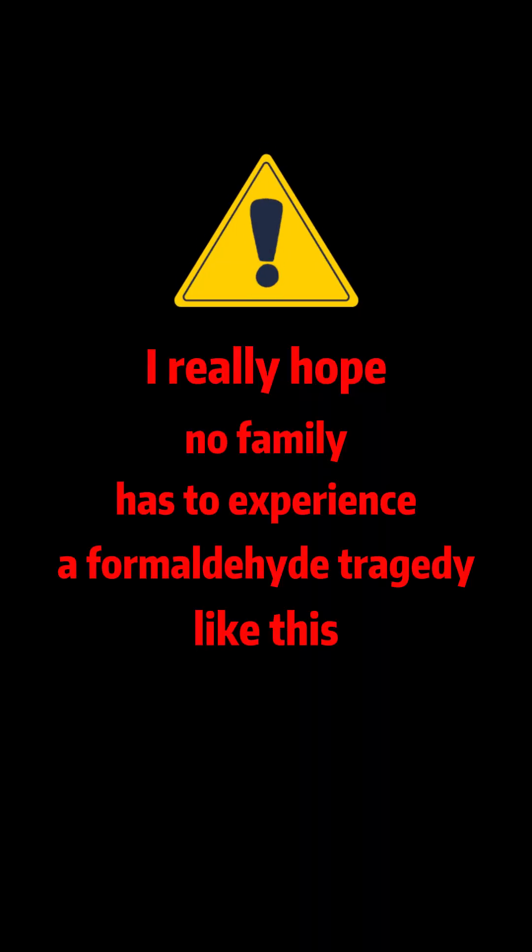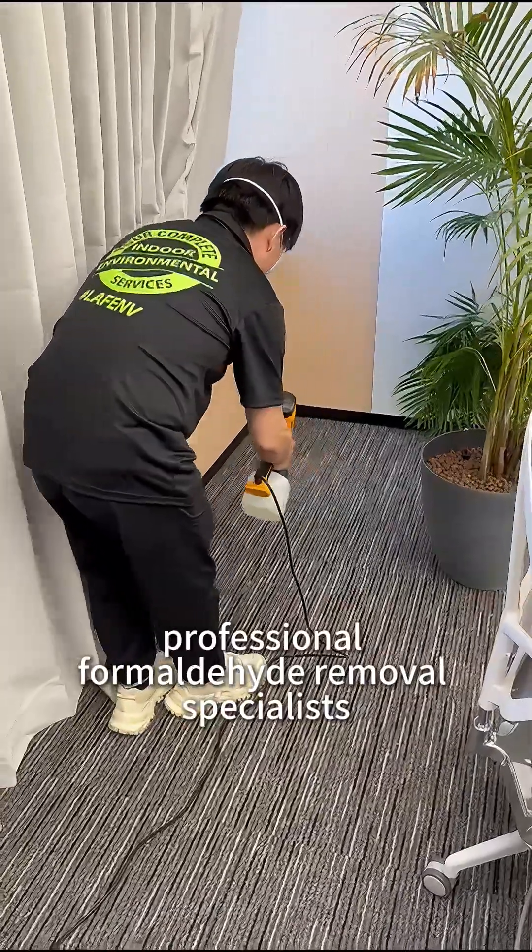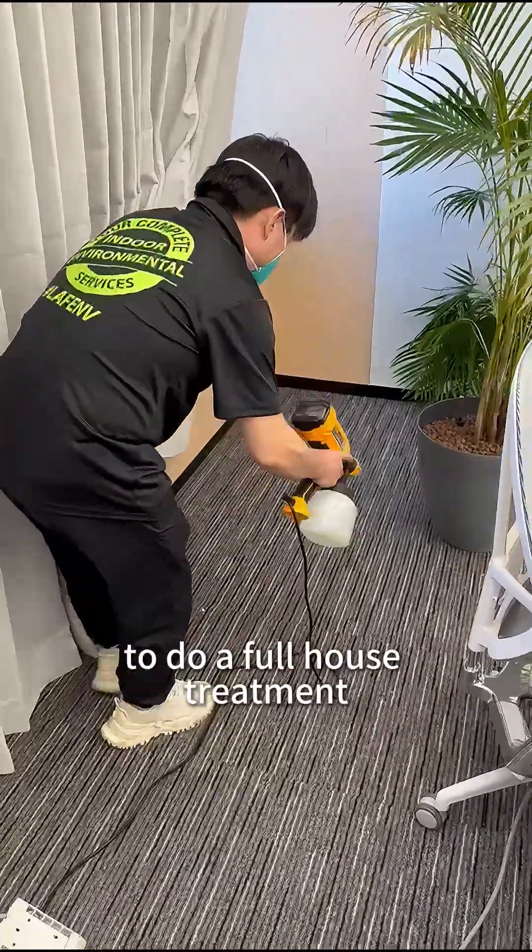I really hope no family has to experience a formaldehyde tragedy like this. After that, we called professional formaldehyde removal specialists to do a full house treatment.